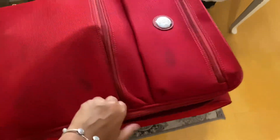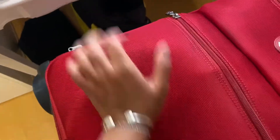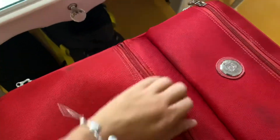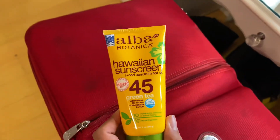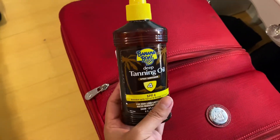In the front pocket I have some Quay leave-in conditioner, my Alba sunscreen for my face, and then I have some tanning oil. Cause like, duh — there you go.